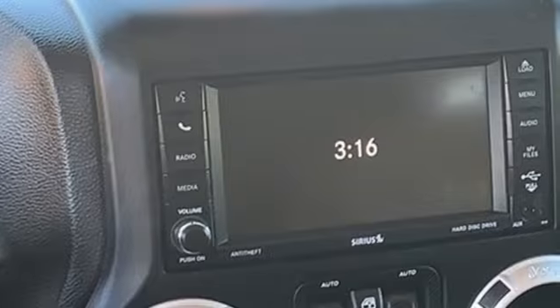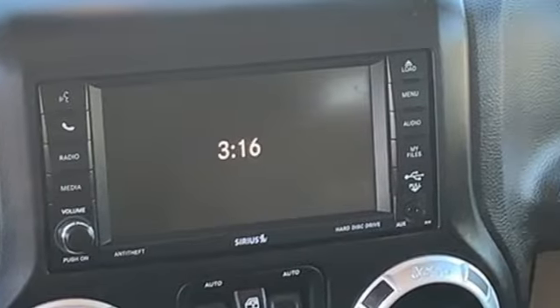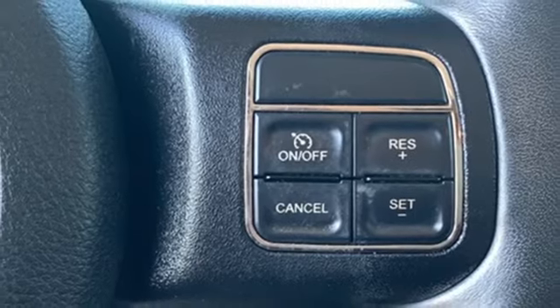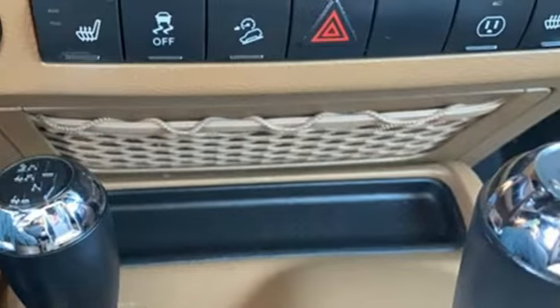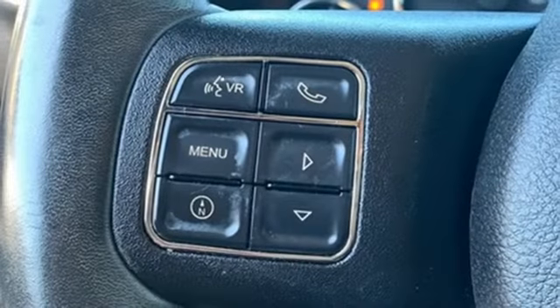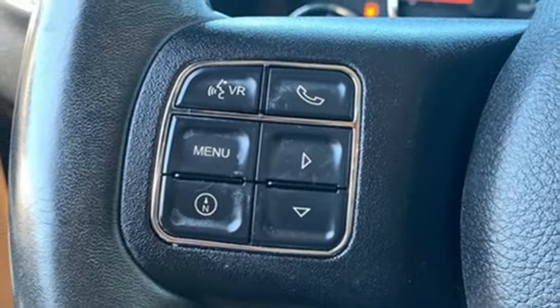V6 engine, front heated leather bucket seats, integrated navigation system, auto dimming rear view mirror, air conditioning, remote engine start, streaming audio, Targa sunroof, wireless phone connectivity, and automatic transmission.